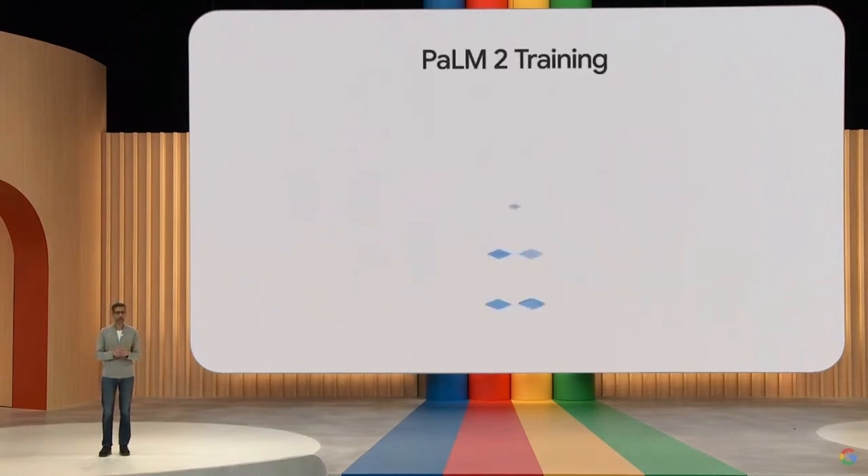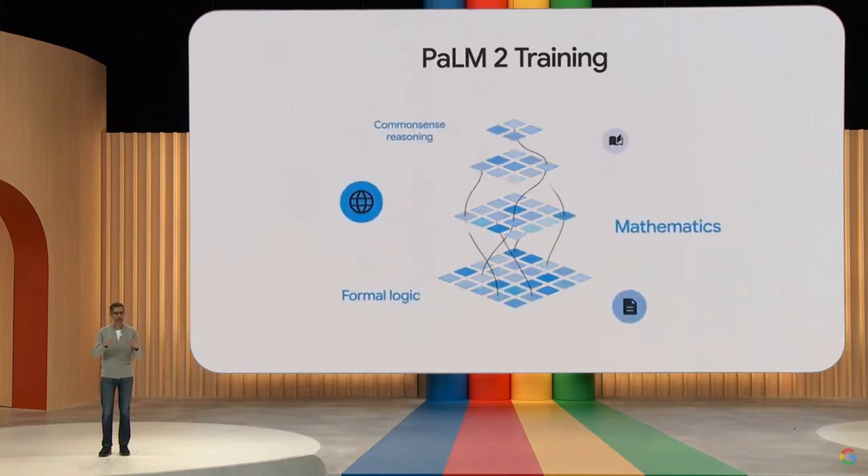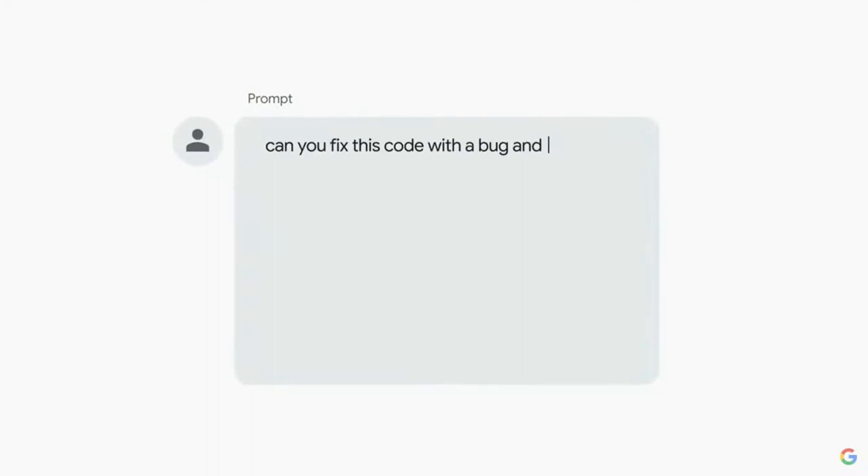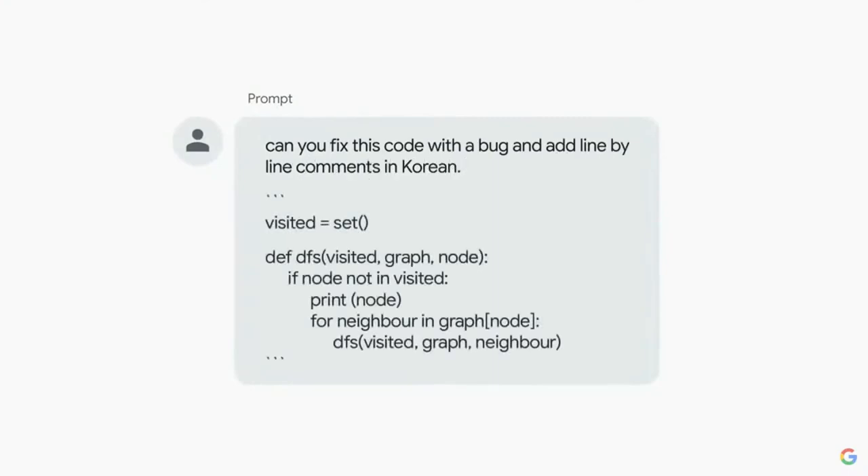Moreover, Palm 2's neural network is designed to learn and adapt from the processed data through a process called training. By detecting patterns in the data, the network adjusts the strength of the connections between its units. This continuous learning process allows Palm 2 to improve its performance and accuracy over time.